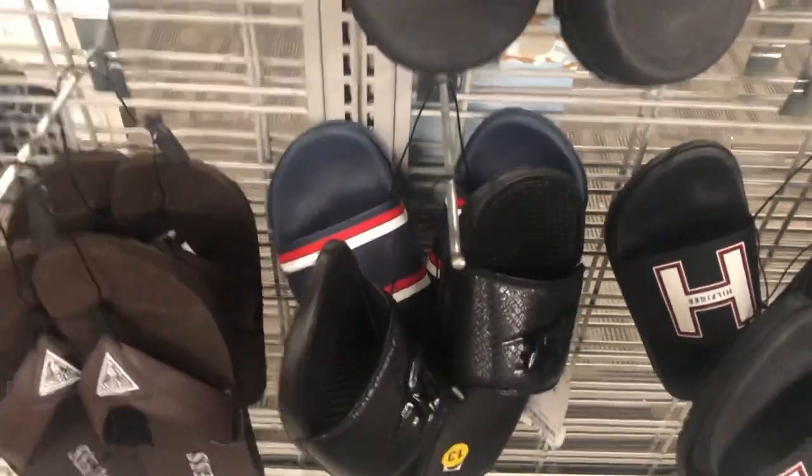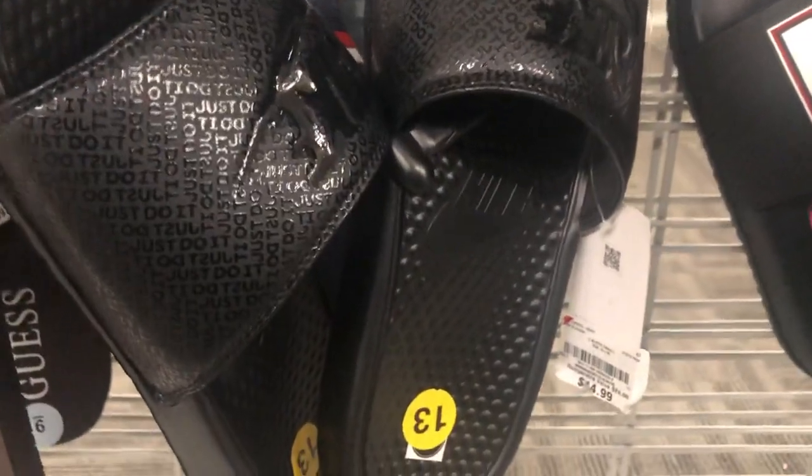Here's another pair down here that I haven't scanned yet, so I'm going to scan these and see what's going on with them.